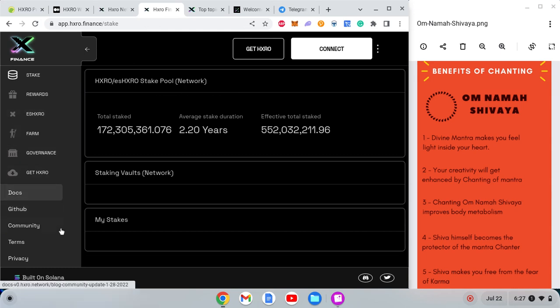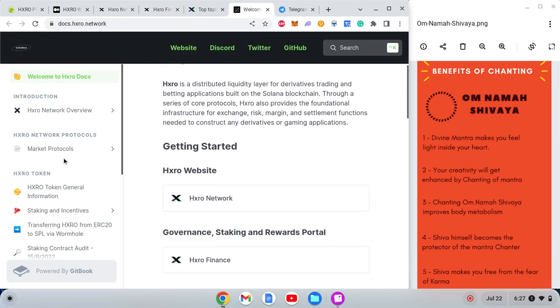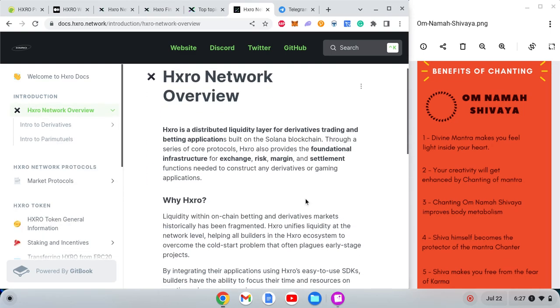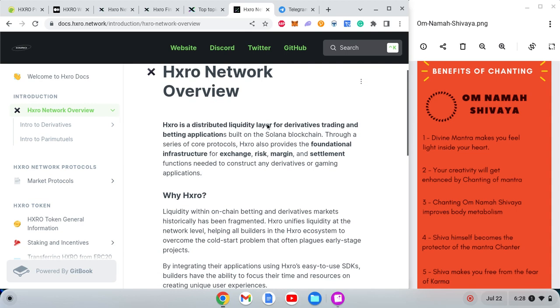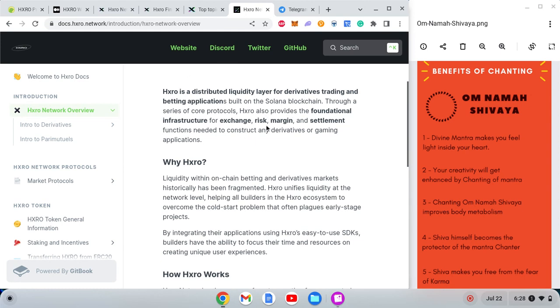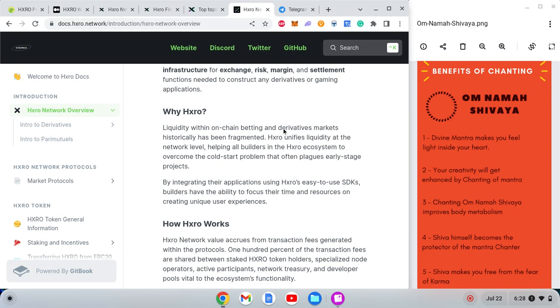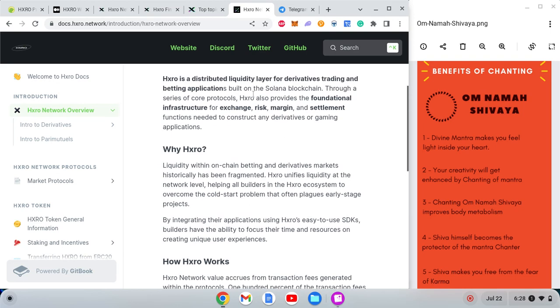Now let's go to the docs section. HXRO is described as a distributed liquidity layer for derivatives trading and betting applications, built on Solana. Through a series of core protocols, HXRO provides foundational infrastructure for exchange, risk, margin, and settlement functions needed to construct any derivatives or gaming framework.